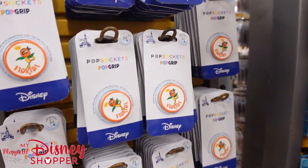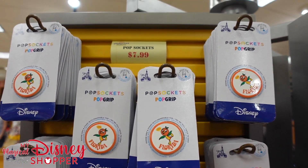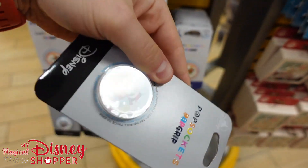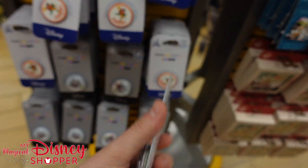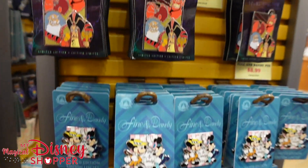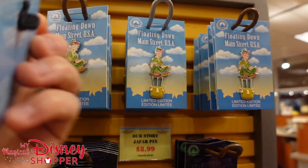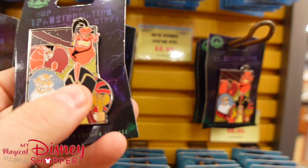They've got pop sockets galore — all different Orange Bird pop sockets at $8. Down below is a Christmas pop socket that's snow globe style with little beads inside that shake around. They were $27, so the fact that they're $8 is a great deal. Over here we have Peter Pan floating down Main Street — those were $20, down to $9. And these transformation story pins with Jafar and his different transformations are also $9.